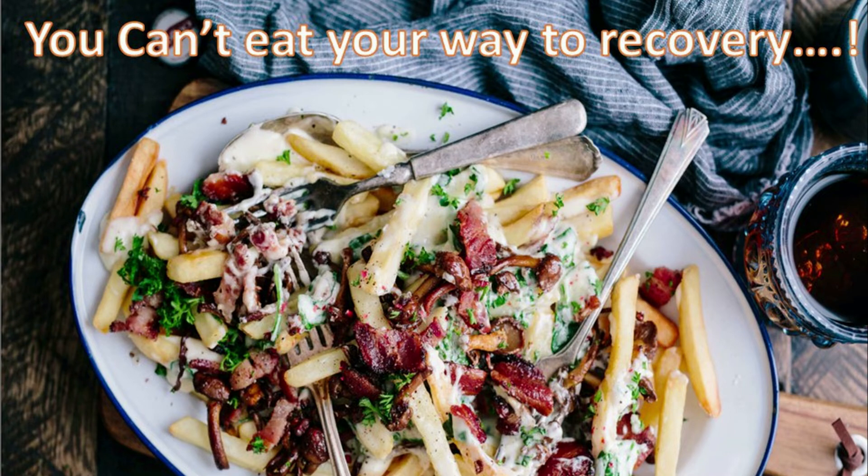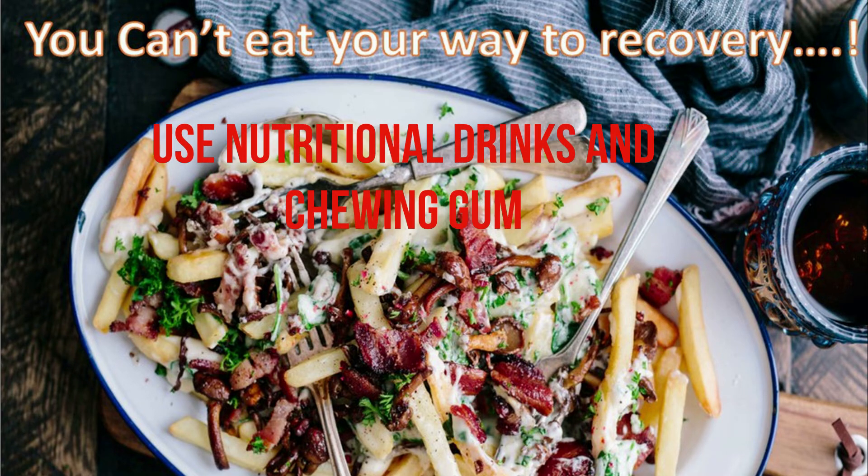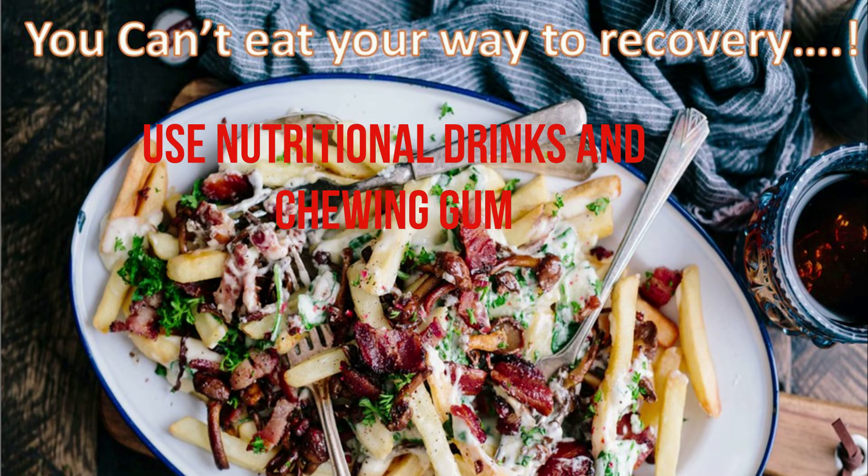Instead, use Ensure or Boost for nutrition twice a day — eat little portions only. Chewing gum is also recommended during your hospital stay.